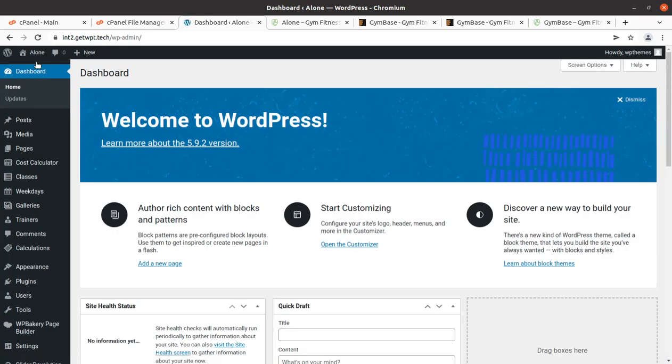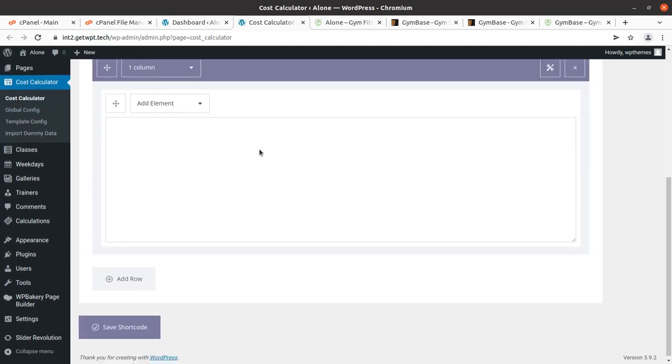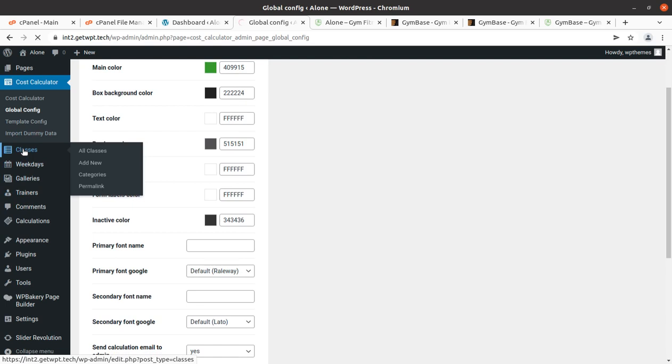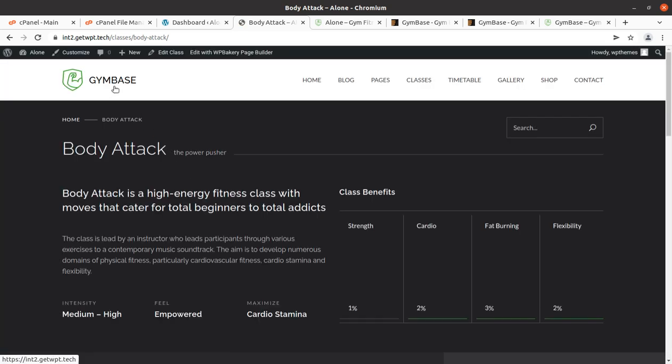Installation is complete. I will show you what additional features we got. The Cost Calculator is available — it does not seem to be used directly on the website but it is available in the theme installation. The Classes tab is here — you can add new classes or edit existing ones. Remember: if you are not using any of these pages, delete them because they will be indexed by search engines showing dummy content. It is very important to delete unused pages.